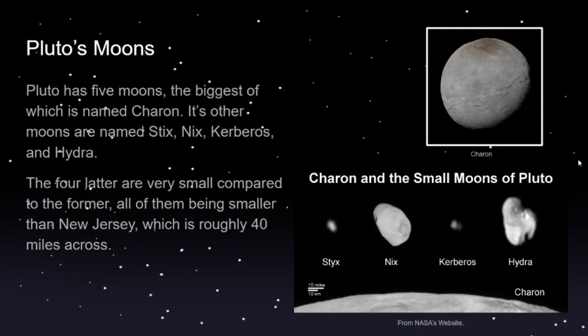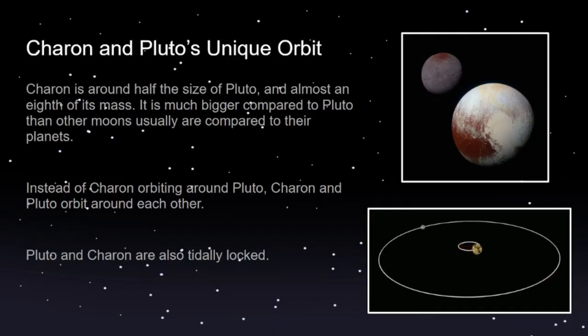The most interesting of Pluto's moons is probably Charon, the biggest one, because Charon shares a very unique orbit with Pluto. Charon is around half the size of Pluto and almost an eighth of its mass, which makes it a lot bigger compared to Pluto than other moons usually are compared to their planets. This makes their orbit different — it's more like they're orbiting around each other. Charon being larger relative to Pluto than typical moon-planet pairs means it also pulls on Pluto with its gravity.